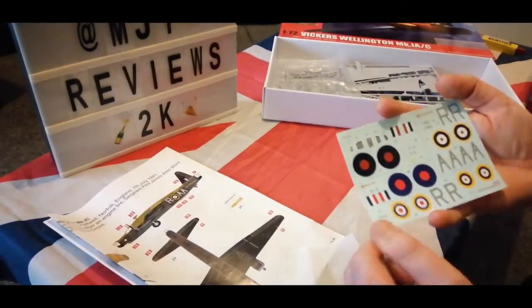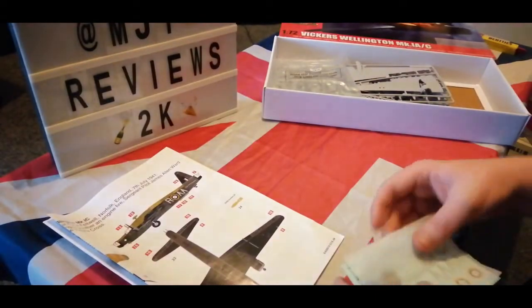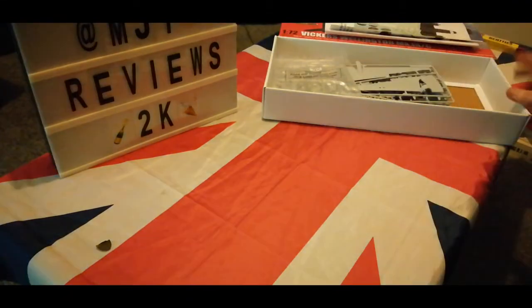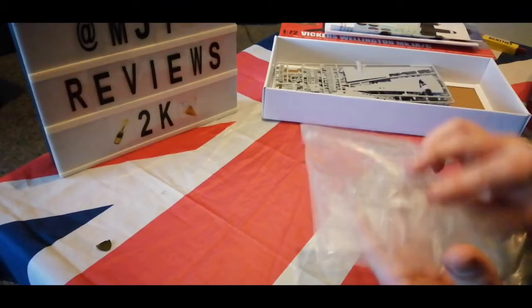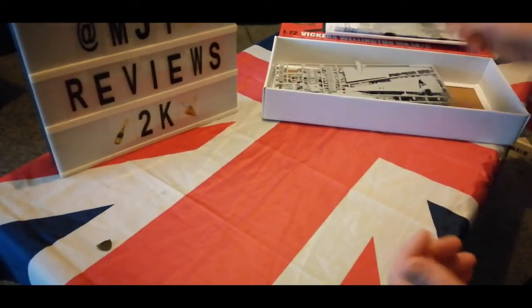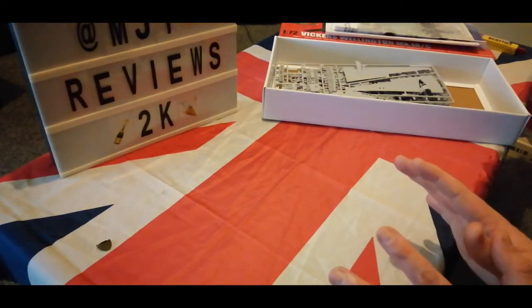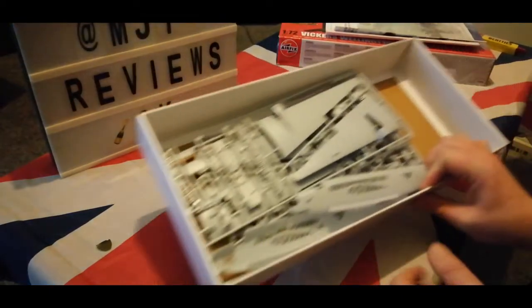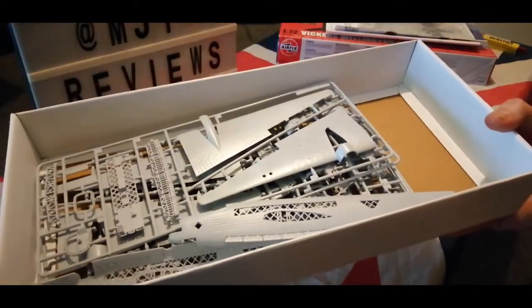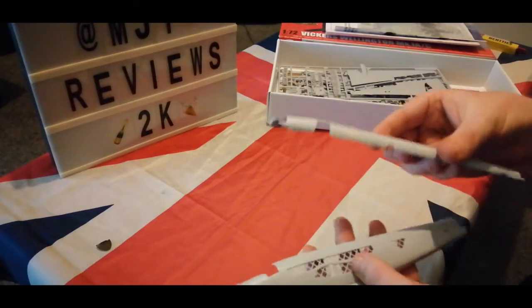These are the decals — I don't expect them to be amazing but they're good for what they are. Decals are decals — as long as they go on, who cares, that's the way I look at it. Here's the cockpit glass and other clear parts — there's a big canopy piece there. They're bagged up so they don't get scratched. Airfix usually puts everything in one bag, but in this kit the bags seem to have gone missing — Dave, you've been at it again.